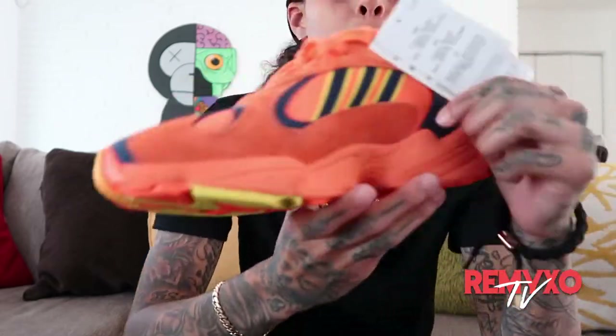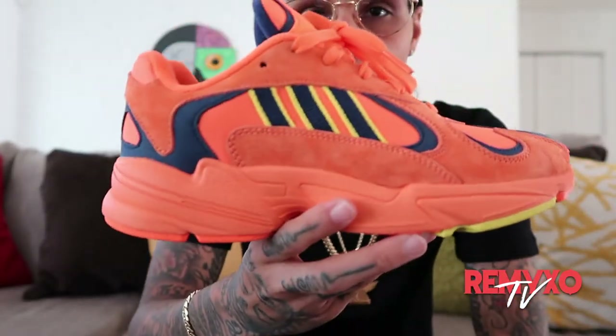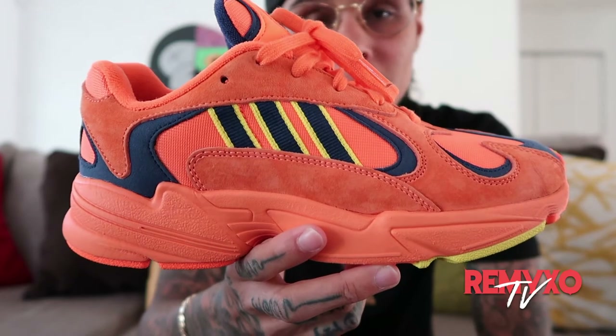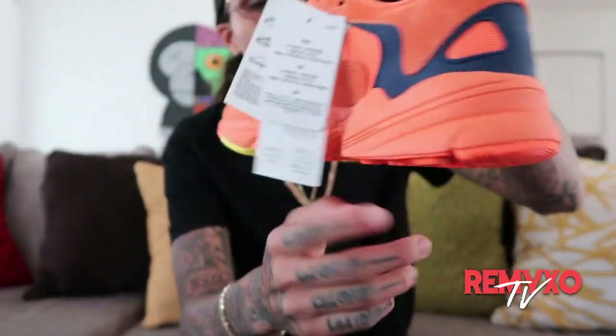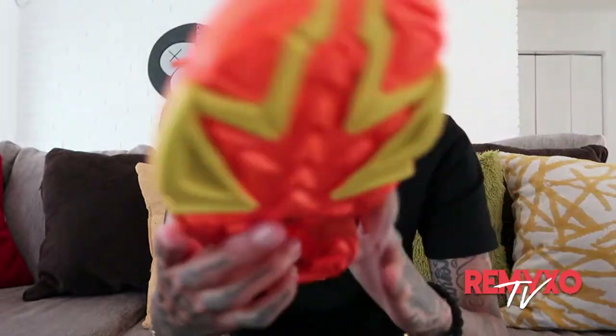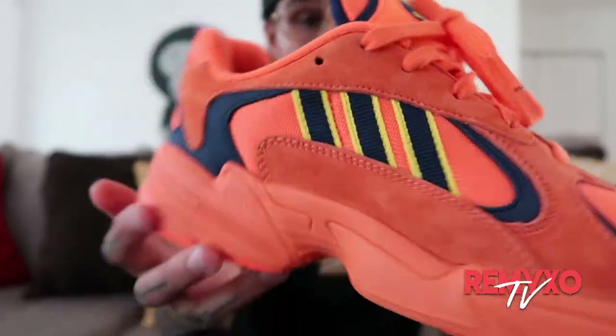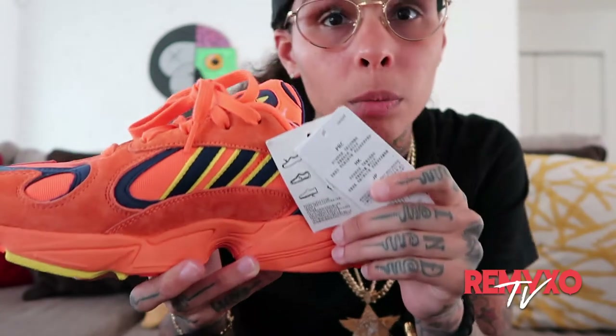Number seven — still on Adidas. Brand new with tags, have not worn these yet. The Adidas Young One Goku. I can't wait to wear these. Just the color is different from any shoes I have in my collection. Look at the colors and the details on these. I'm going to wear them soon because I'm going on vacation. That was number seven, the Gokus.